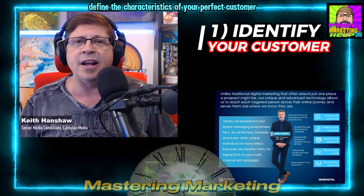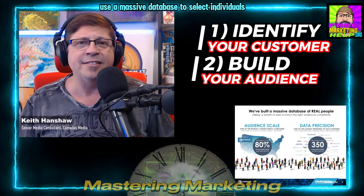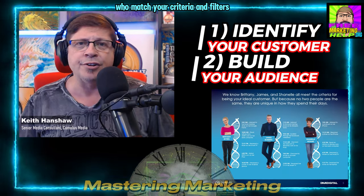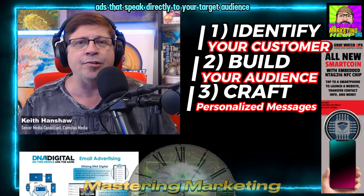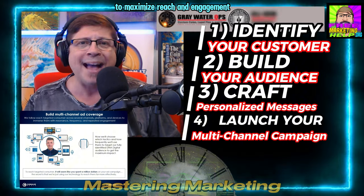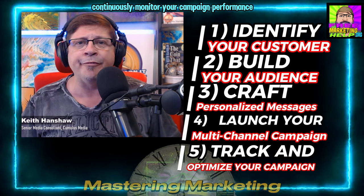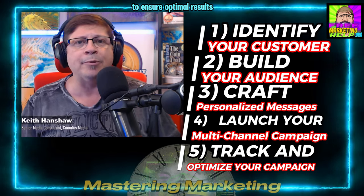Implementing digital DNA involves a straightforward process. First, define the characteristics of your perfect customer for your specific product. Then use a massive database to select individuals who match your criteria and filters to build your audience. Create compelling ads that speak directly to your target audience. Deploy your ads across multiple platforms to maximize reach and engagement. Continuously monitor your campaign performance and make data-driven adjustments to ensure optimal results.